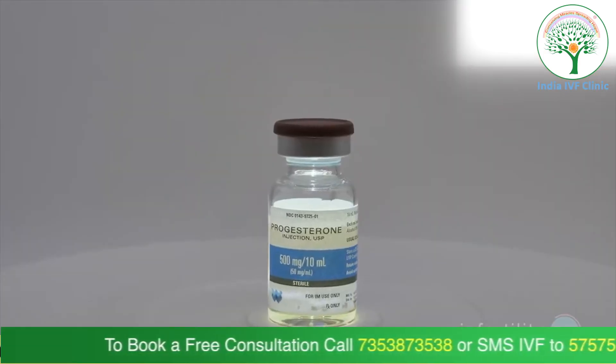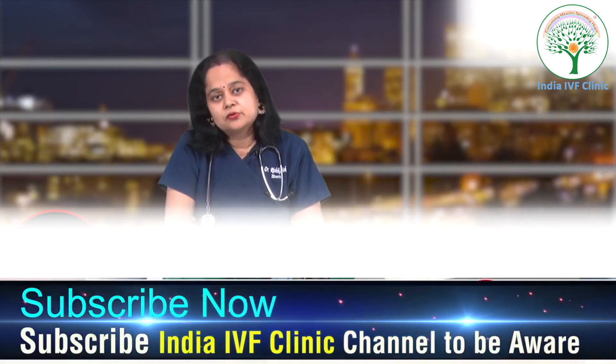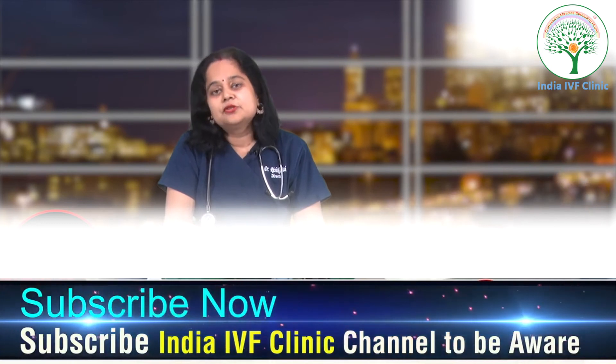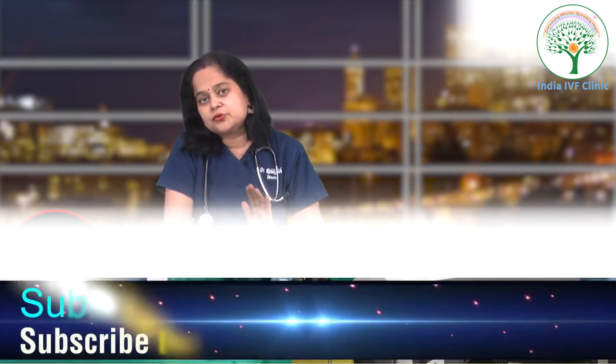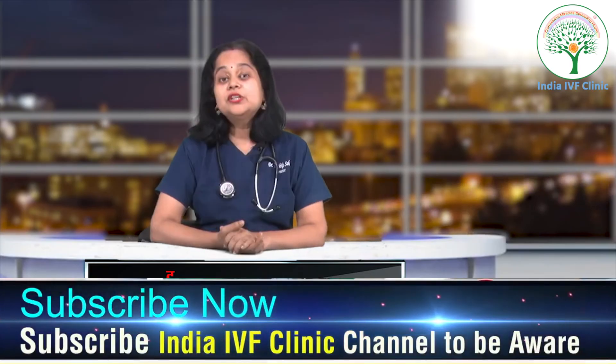Progesterone is a very important parameter to take your pregnancy further. It is a small but very important parameter that can be easily controlled. Excessive progesterone should not be given either — we do not use progesterone continuously in the patient. It has to be monitored. Basically, we care about you.